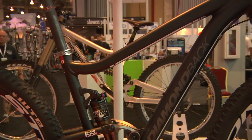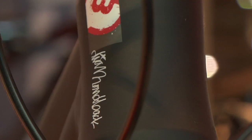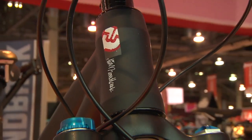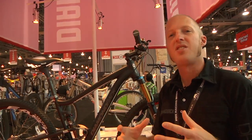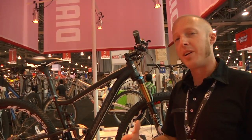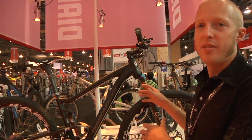A big push for us this year is the new addition to the line, which is the 2012 Sorti 29er line. What we did when building this bike is really tried to focus on capturing the essence of what we love so much about the Sorti 26-inch version, which has been a great seller for us, and incorporated that technology into the 29-inch version as well.